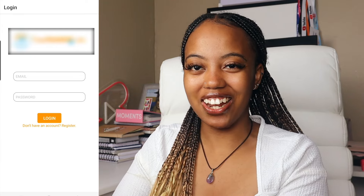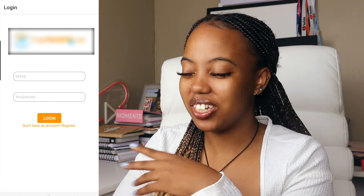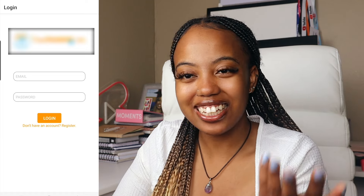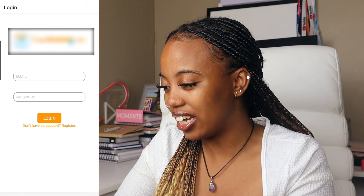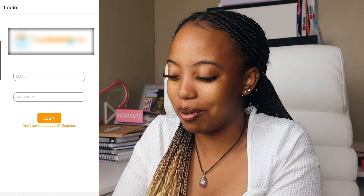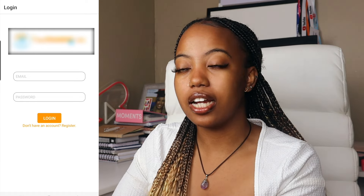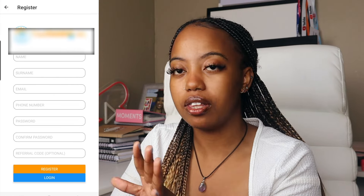So we're starting with the login screen. The first thing I noticed when I was trying to log in is that I actually forgot my login details because I haven't used this in ages. Can you guys see what's missing? There's no forgot password — we just have login and register. So that's something that could have been improved. The design is very minimal, but it's still cute. We have email and password, and this was done using Firebase Auth to log in.